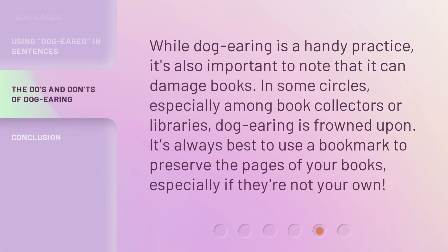While dog-earing is a handy practice, it's also important to note that it can damage books. In some circles, especially among book collectors or libraries, dog-earing is frowned upon. It's always best to use a bookmark to preserve the pages of your books, especially if they're not your own.